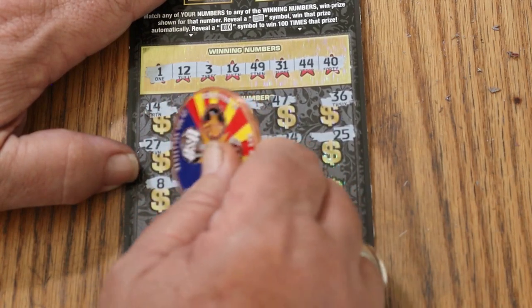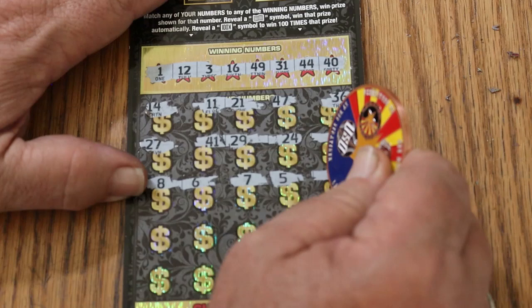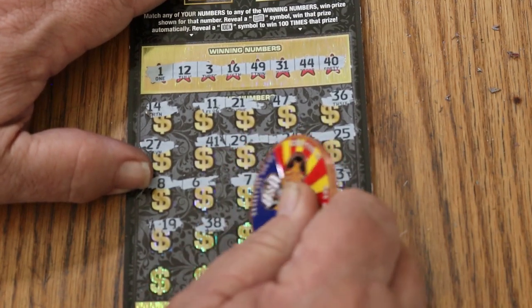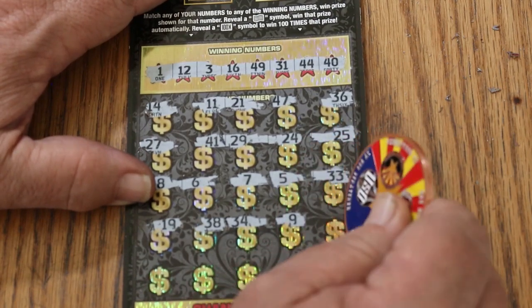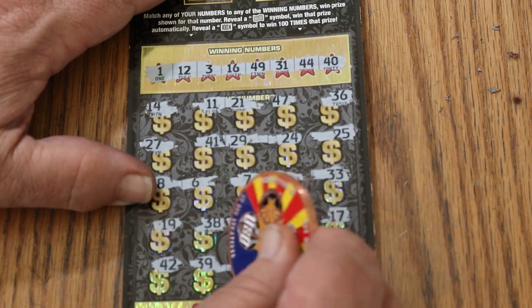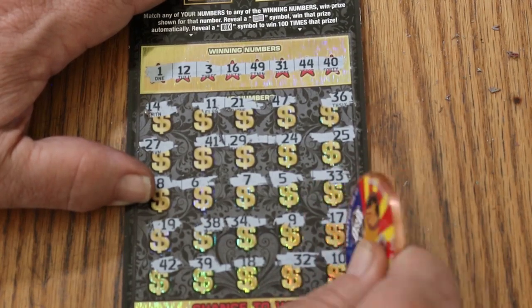LV's 8, number 6, CJ's 7, number 5, 33, 3, 19, 38, 34, number 9, 17, 42, 39, 18. 32, random number but no help. And 10, so nothing.